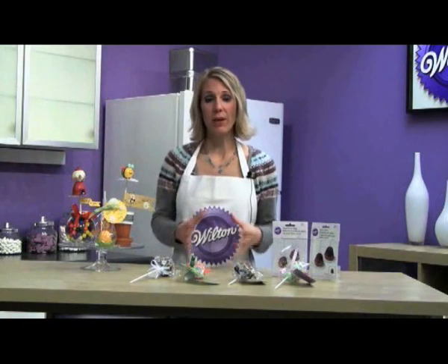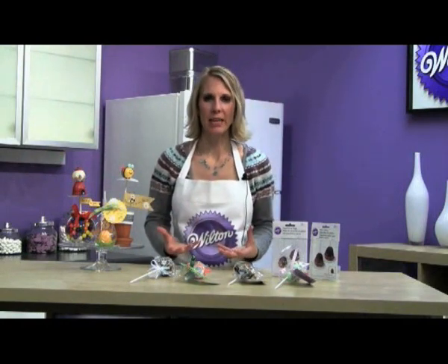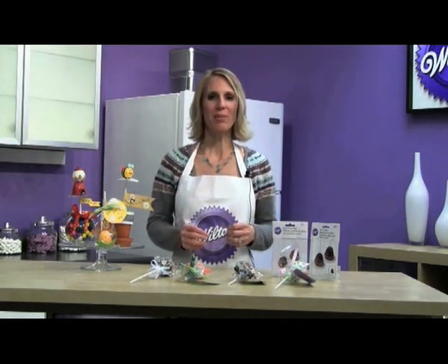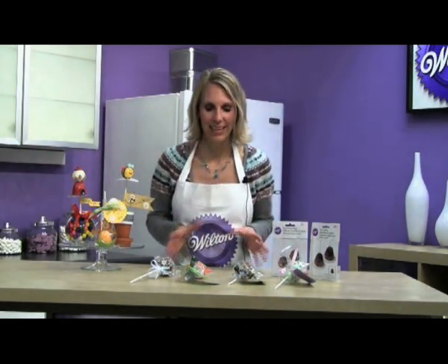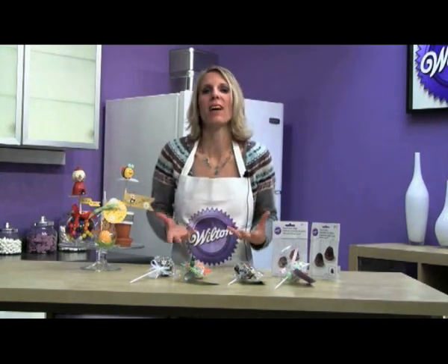The most difficult part for me when I put on a party is the goodie bags or favors. I just don't want to spend the money to give something to my guests that they're just going to throw away when they get home. So in my statistically insignificant study, I determined that treats are really the best option. Who wouldn't love a treat anyway?